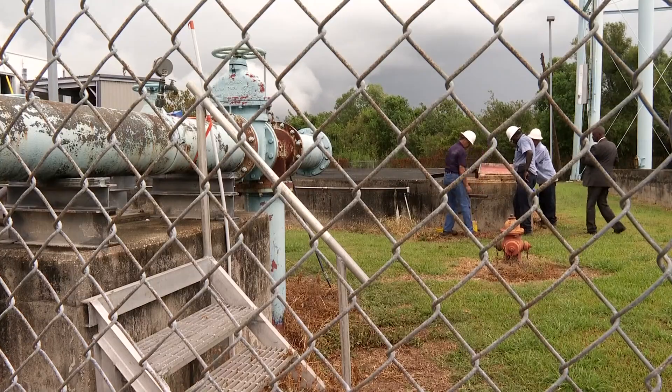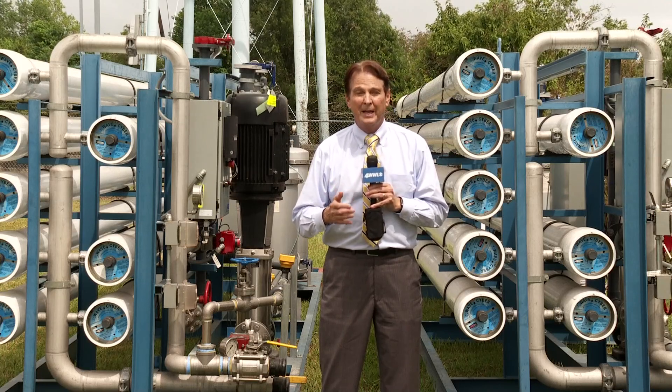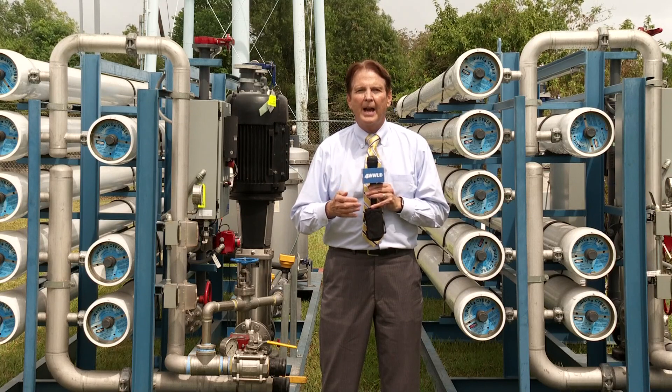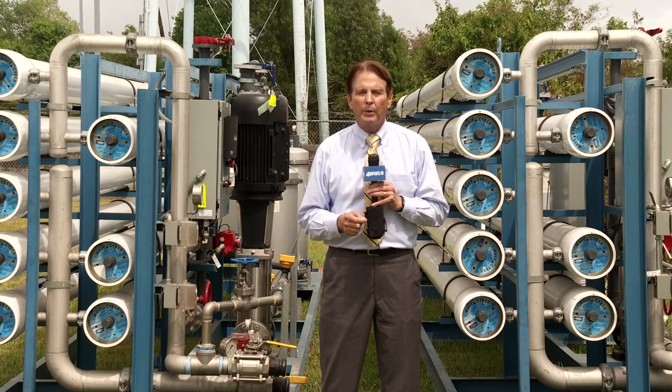Plaquemines Parish hopes to install a reverse osmosis system at each of its five water treatment plants. It will take about three days to set up the reverse osmosis equipment. The hope is the filters will begin producing fresh, clean water here at the Pointe-O-Lahache treatment plant by early next week. On the east bank of Plaquemines Parish, Paul Murphy, Eyewitness News.